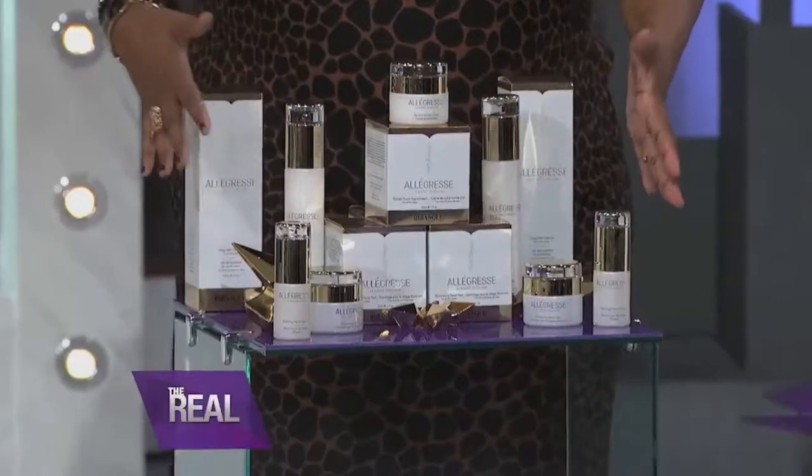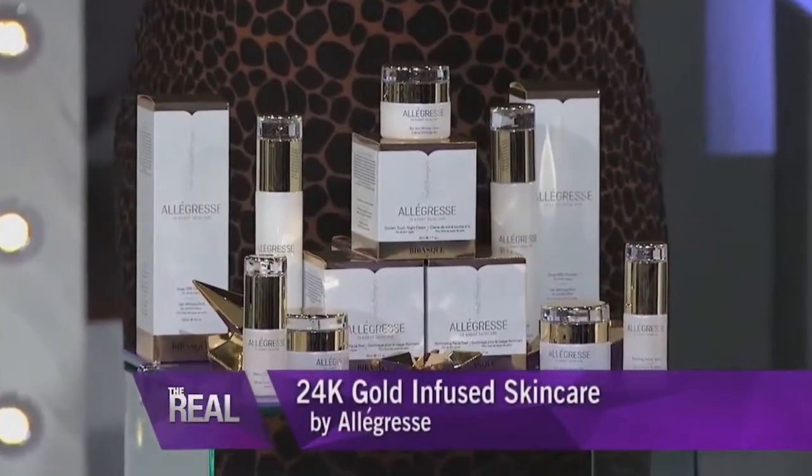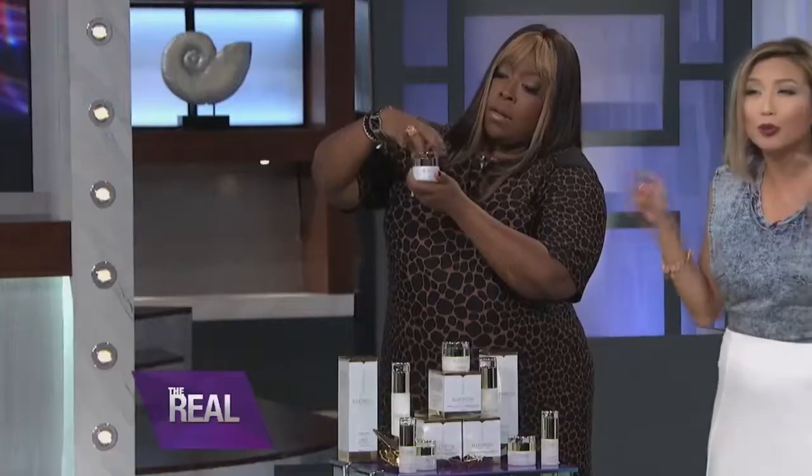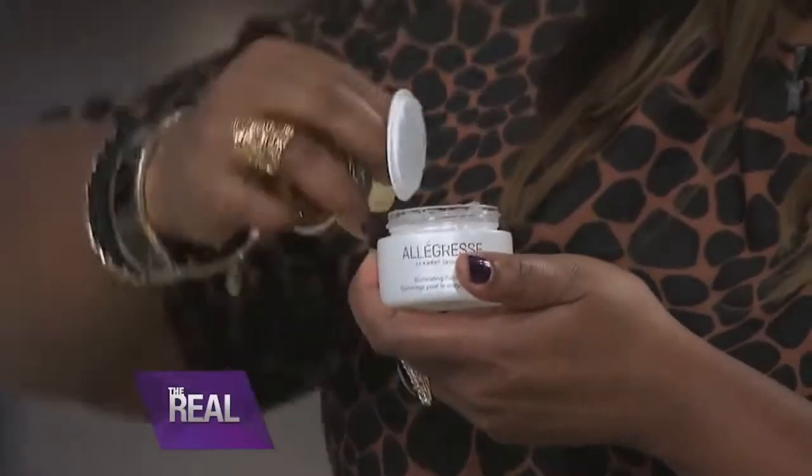For our last of my picks, we have Allagress 24 karat gold infused skin care. Now you can help fight the look of premature aging with these pure gold infused products. These items are sold separately, but use them together for the ultimate anti-aging regimen.